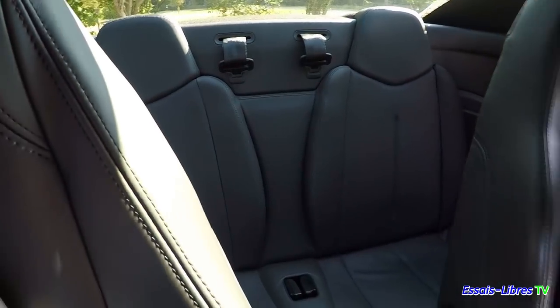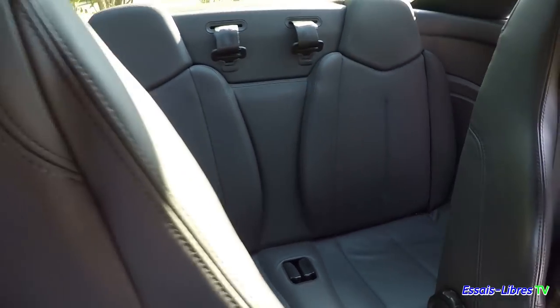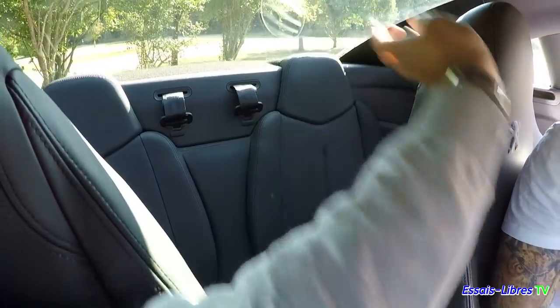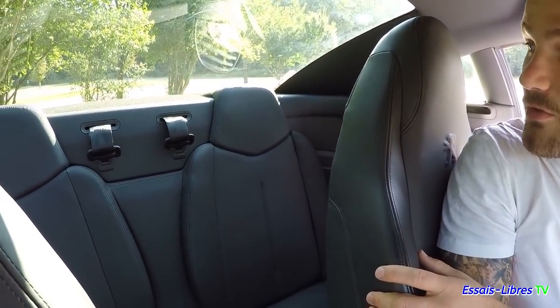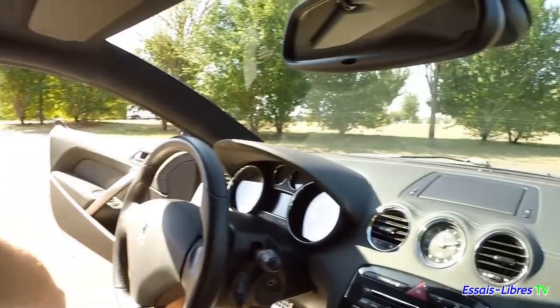Je ne vais pas tenter de mettre le 1m88 là-dedans — il rentrerait mais en travers, une partie de Tetris. Mais c'est là où tu mesures le travail réalisé sur le bosselage, sur la vitre à l'arrière. À l'intérieur, elle ne fait pas si foncée que sur l'extérieur — teintée dehors, mais pas dedans. La visibilité est pas mal — pas de meurtrières sur ce coupé. Je te propose qu'on aille faire un tour sur la route pour voir comment se comporte ce THP 156.